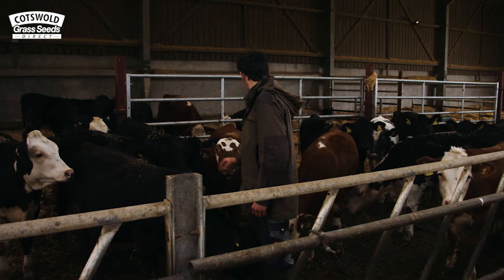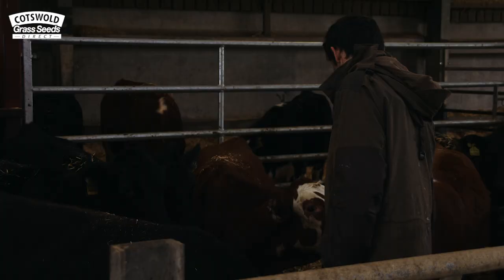Currently we have 100 cows. We buy them in as calves at two weeks old in batches of 20. Currently they're all housed indoors as we're novices and just learning about them.